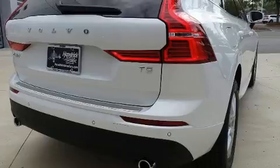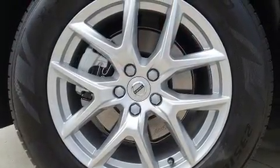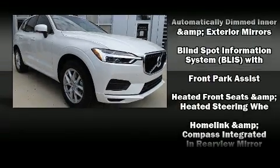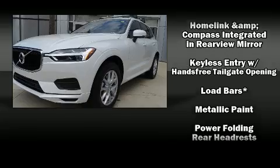Volvo ensures the safety and security of its passengers with equipment such as dual front impact airbags, head curtain airbags, traction control, brake assist, anti-whiplash front head restraint, a security system, an emergency communication system, and 4-wheel disc brakes with ABS.